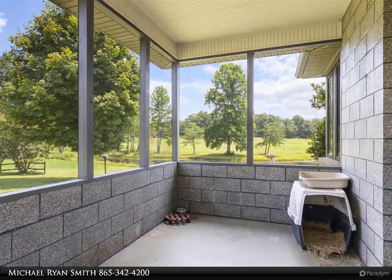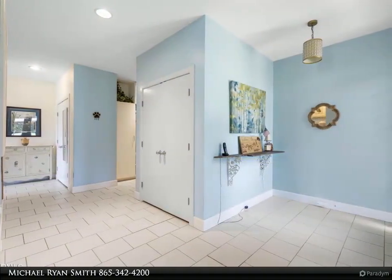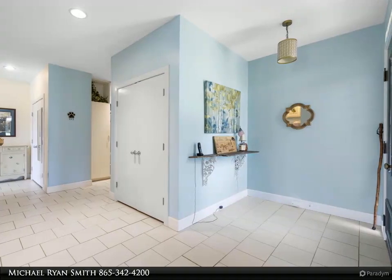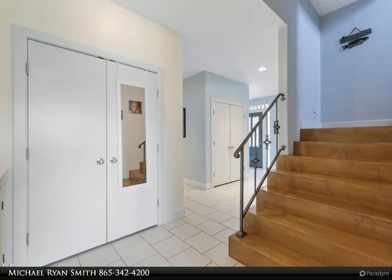There are a further three RV hookups with 30/50-amp service, four sewer taps, and five water hydrants. Septic permit is posted in the docs. The second building is a graveled 42 x 48 x 12-foot high pole barn.